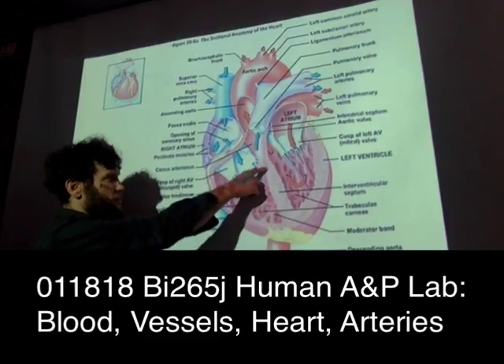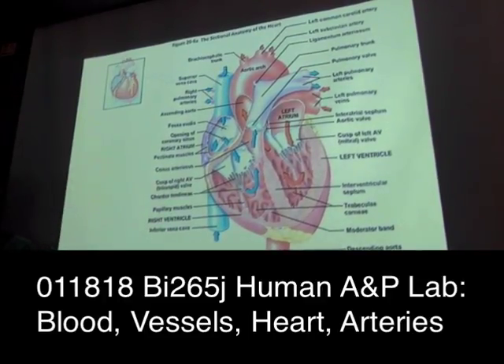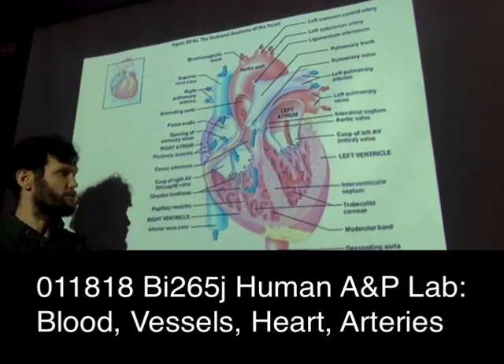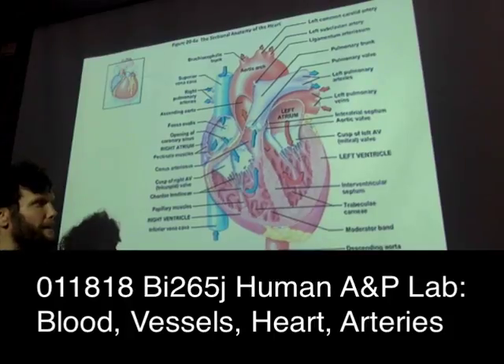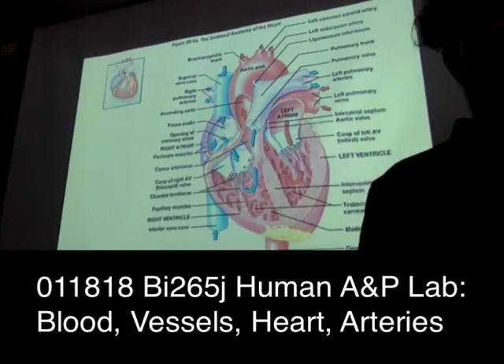There is an interventricular septum and an interatrial septum — it is this interatrial septum that has the fossa ovalis in the right atrium.